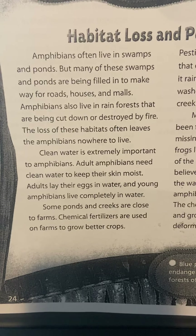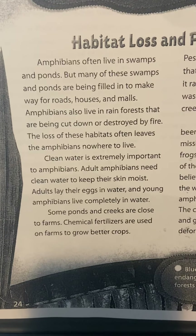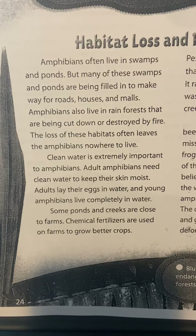Clean water is extremely important to amphibians. Adult amphibians need clean water to keep their skin moist. Adults lay their eggs in water and young amphibians live completely in water.